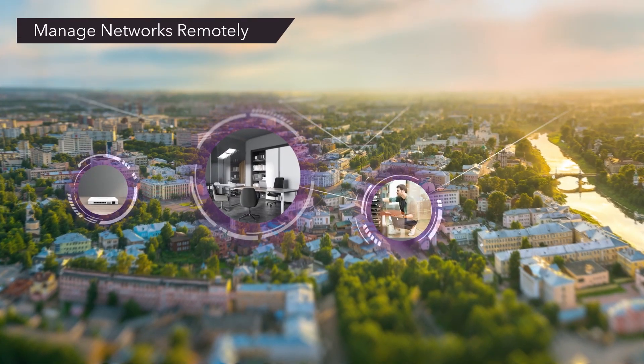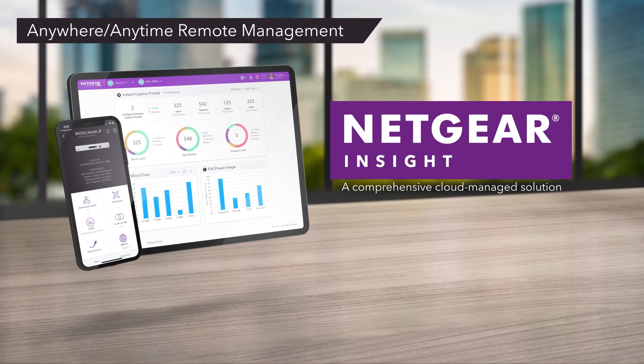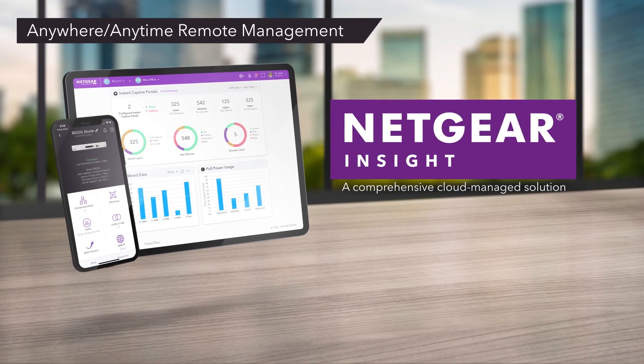But is Insight management mandatory? No, it is not. Users can still manage the switch via the local web browser-based interface by default, but Insight is available as a remote management solution for all our customers as an option.